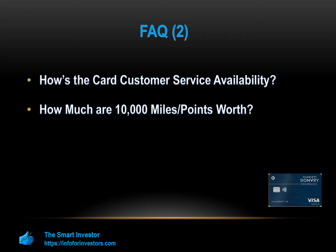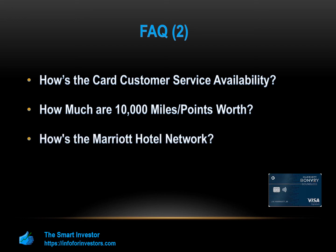How is the Marriott Hotel Network? The Marriott Hotel chain is one of the largest in the world. The network includes over 7,000 properties across 131 countries, so whether you travel domestically or head overseas, you should have no problems finding a Marriott Hotel location nearby.